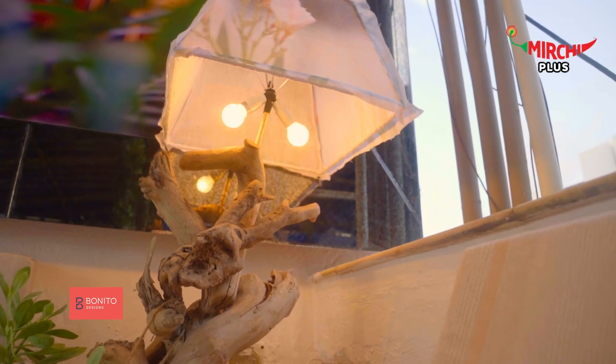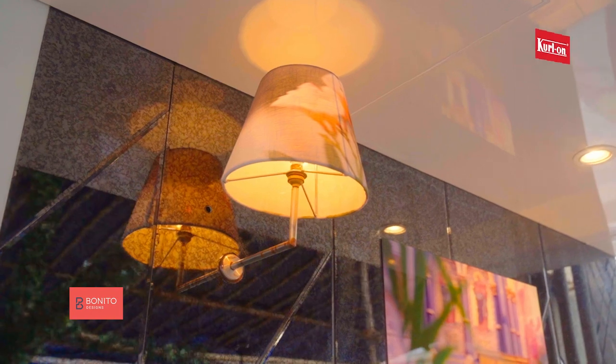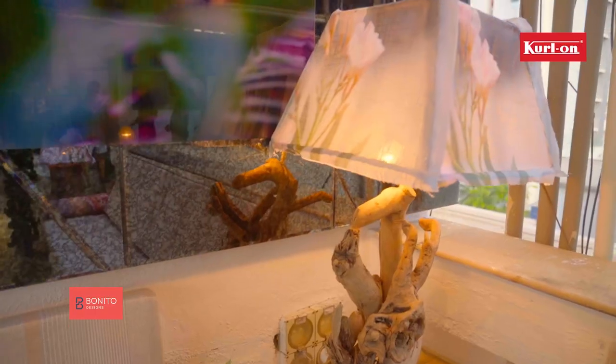Lighting is very important, but I will recommend keeping the outdoor vibe in tune with the space. Try some mood lighting to add some drama to your terrace dinner parties. You can consider some pin light to create a dramatic lighting effect on the plants, and the space will receive indirect light from it. Please do not over-furnish the space.